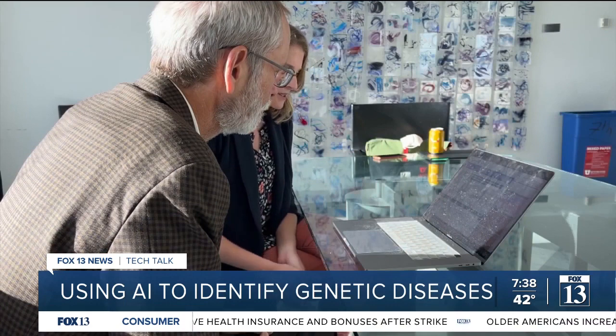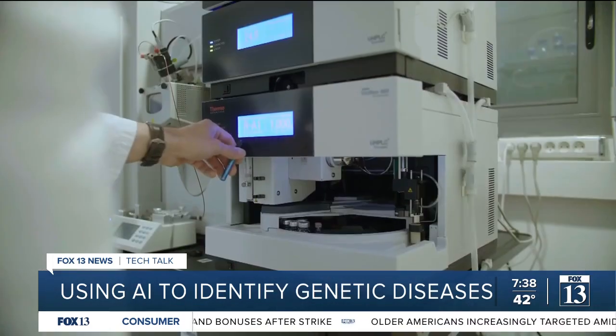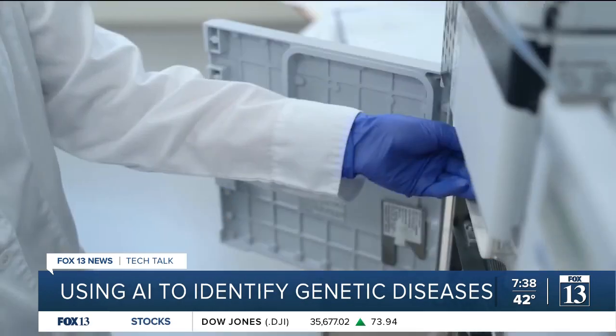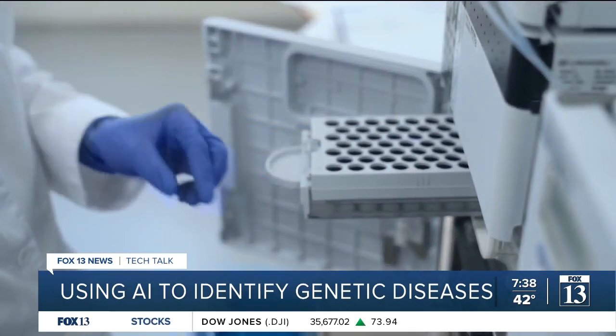Dr. Yandel said the number of unknown genetic diseases has gone up by almost a third in the last decade and they're still discovering new ones, meaning the need for this kind of technology is growing each and every day.